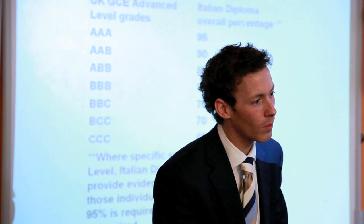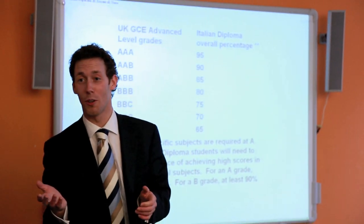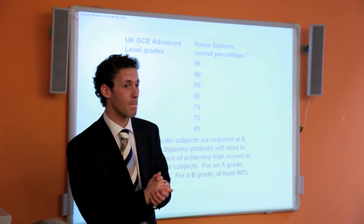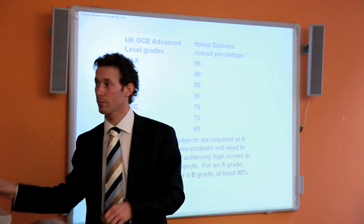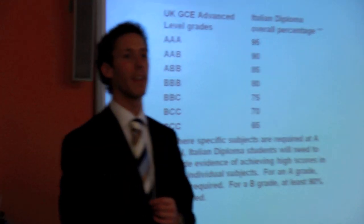On the question of admissions tests: the British Council here is the only place where they can organise for you to sit those tests, so you would need to ask a member of staff here.